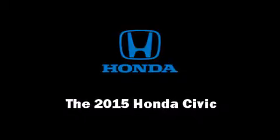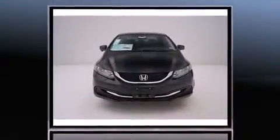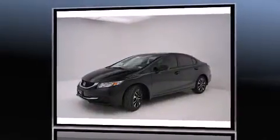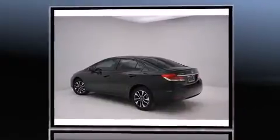Climb inside the 2015 Honda Civic. This four-door, five-passenger sedan offers the latest in technological innovation and style. Smooth gear shifts are achieved thanks to the 1.8-liter four-cylinder engine, providing a spirited yet composed ride and drive.